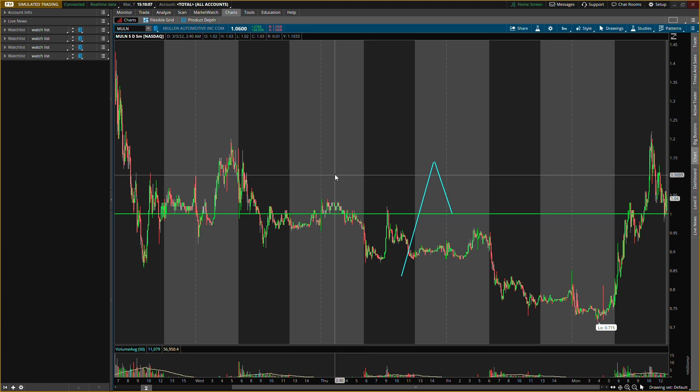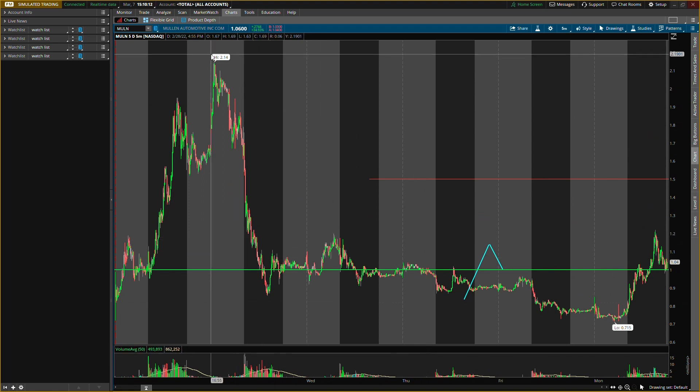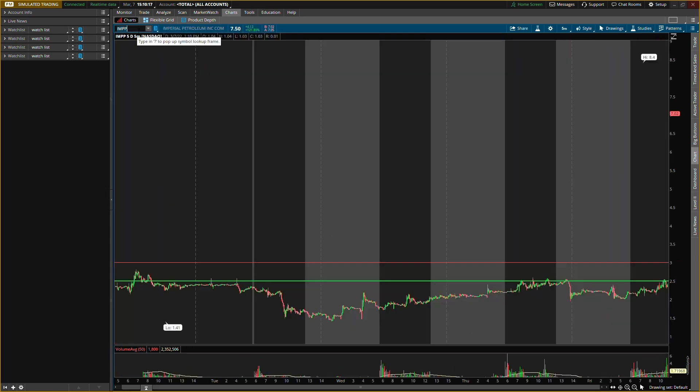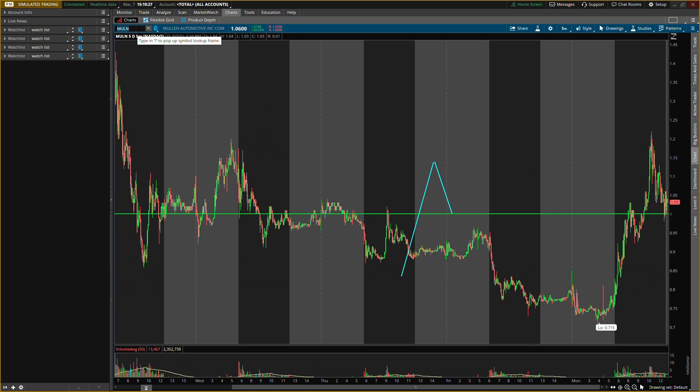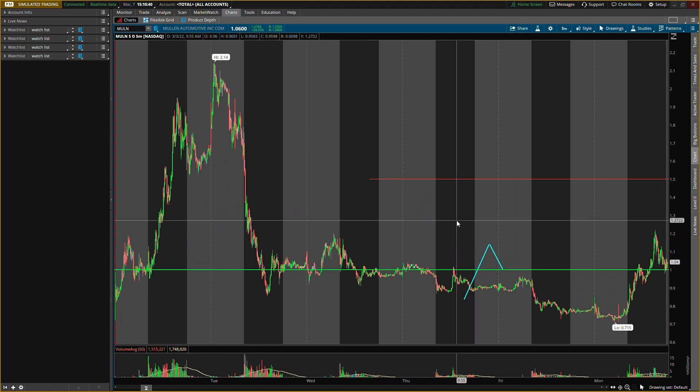Alright guys, what is up, it's your boy Will. Back with a video — today we'll be talking about two penny stocks. The first one is Mullin Automotive, ticker symbol M-U-L-N, and the second one is Imperial Petroleum, ticker symbol I-M-P-P. Make sure you smash that like button, subscribe if you are new, and turn on post notifications so you don't miss the updates.